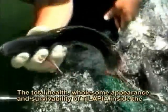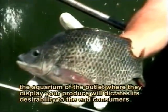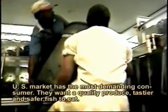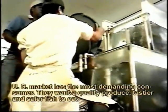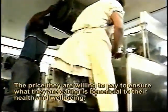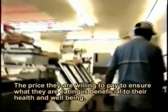The total health, appearance, and survivability of tilapia inside the aquarium at the outlet, where the display of produce indicates its quality, is critical to engaging consumers. The United States market has the most demanding consumers. They want produce that is tastier and safer to eat, and they are willing to pay a premium to ensure what they are eating is beneficial to their health and well-being.